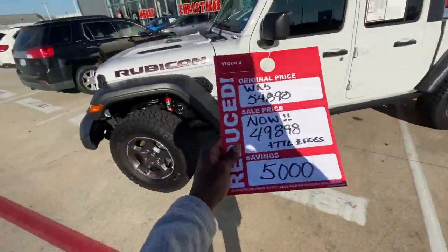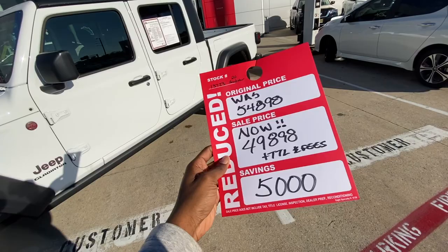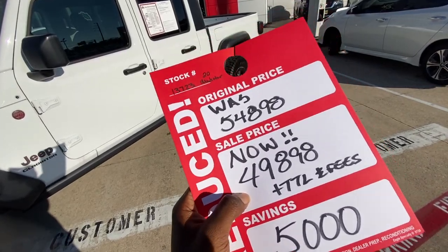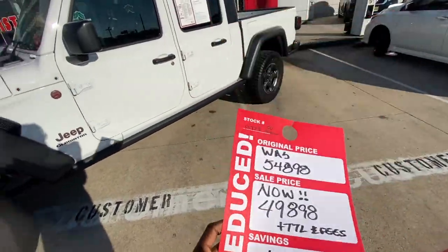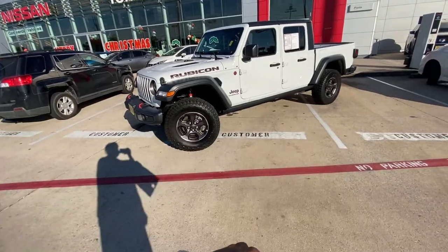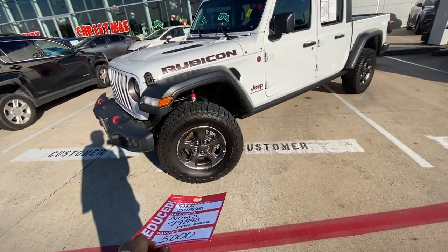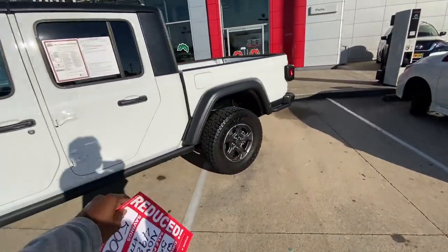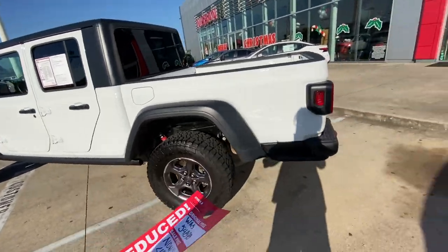Alright y'all, one thing I did not mention — this 2020 Gladiator is actually marked down. It used to be $54,898 sticker; now it's $49,898, plus tax, title and fees. You're saving $5,000 on a Jeep Gladiator Rubicon that's already lifted. You could probably throw a nice set of 32s on here. I've heard from Streetspeed717 — huge shout out to him — that Fox suspension is one of the best suspensions you can go with for a lift kit.